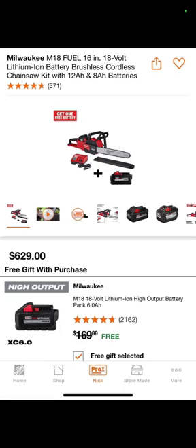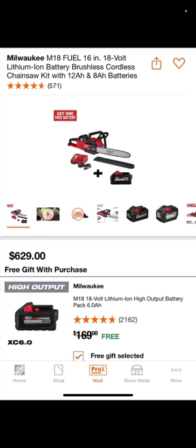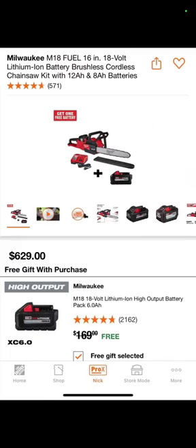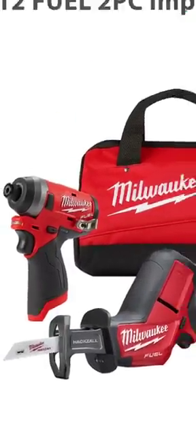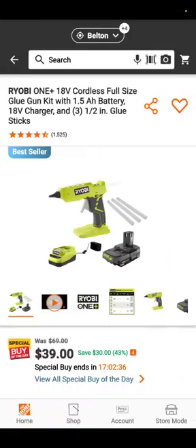Here's the M18 16-inch 18-volt chainsaw. It's got a 12 amp hour and an 8 amp hour battery with it, but when you buy the kit right now your free gift with purchase is a 6 amp hour high-output battery — so you're getting three high-amp-hour batteries with this kit for $629 at Acme Tools. Then $179 for the Milwaukee Fuel M12 drill and impact driver, one-handed Hexol, two batteries, a charger, and a bag — really good deal.